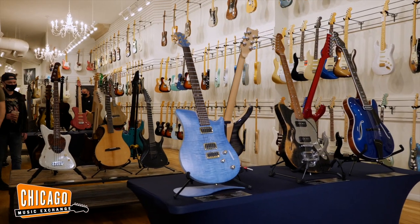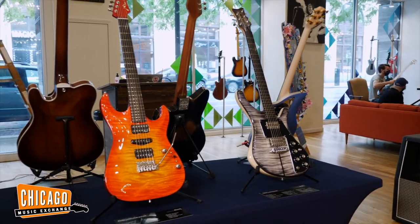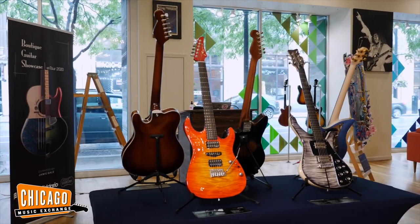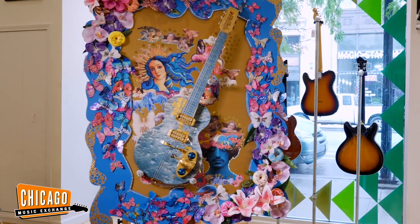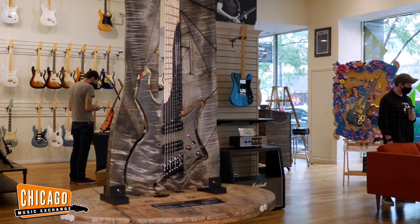You will absolutely see archtop guitars, solid-body electric guitars, modern fusion and metal guitars, guitars that were inspired and built for famous artists. All of these things are part of the conversation of the guitar, and we try to make sure those different parts of the conversation are represented in each tour.